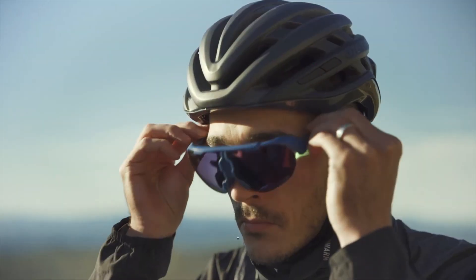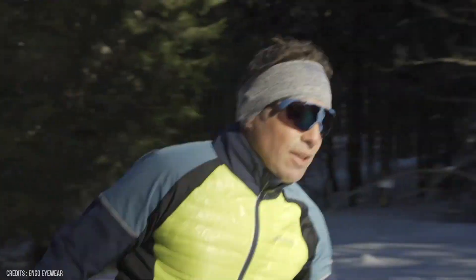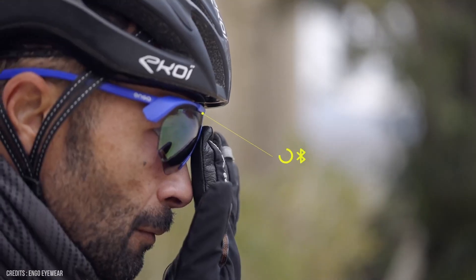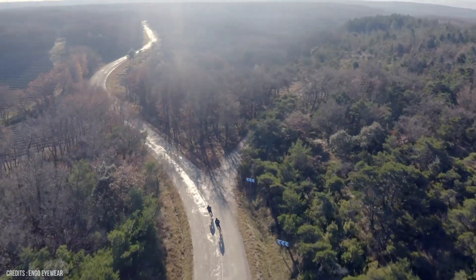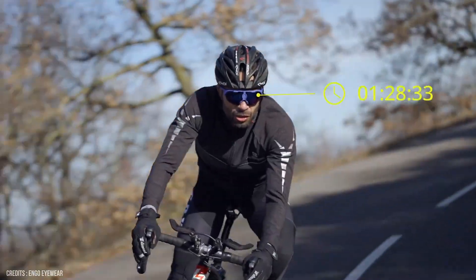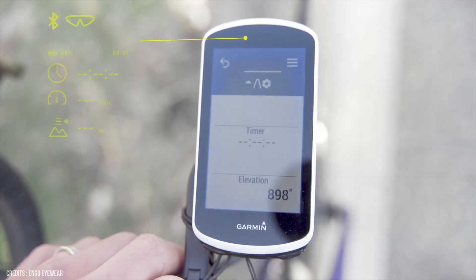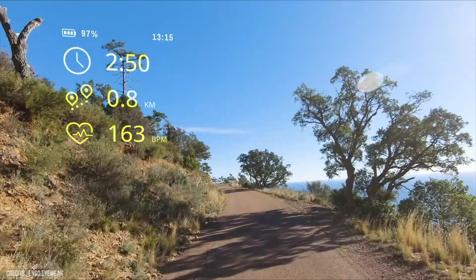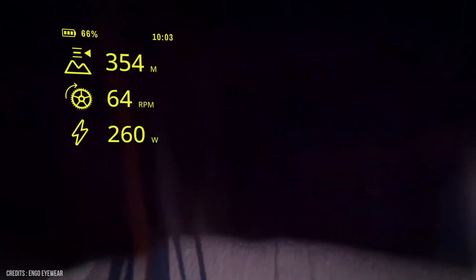Number 2: Ngo Eyewear. Ngo might not be a household name in the tech space, but it's managed to build these sporty glasses for runners, cyclists, and triathletes that are capable of projecting real-time stats onto an AMOLED micro display planted into photochromic lenses. That data comes through the ability to pair with devices including Garmin watches, bike sensors like power meters, and smartphones to project data in your eye line — including distance covered, speed, power, and heart rate.